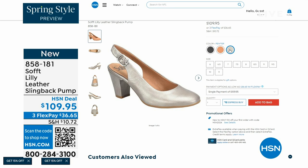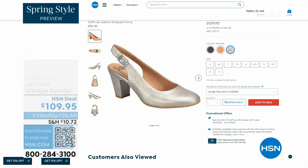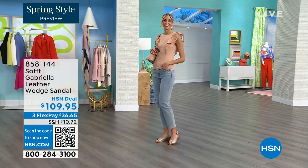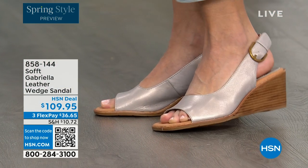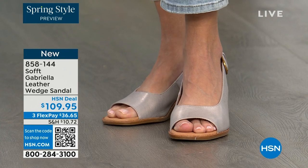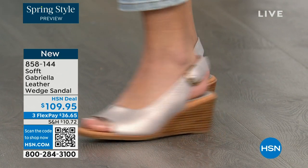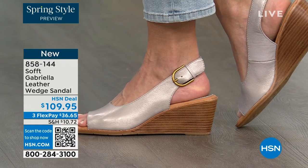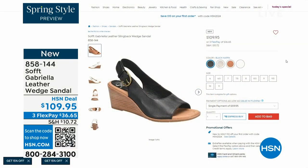We also have the Gabriela leather wedge sandal and this one is also coming up. This is brand new — a launch for us here at HSN. Maybe you liked the other one but you prefer your toes out. A wedge you can never go wrong with. You're seeing them there in the champagne color. They also come in white and black and a luggage, which is a beautiful tan.